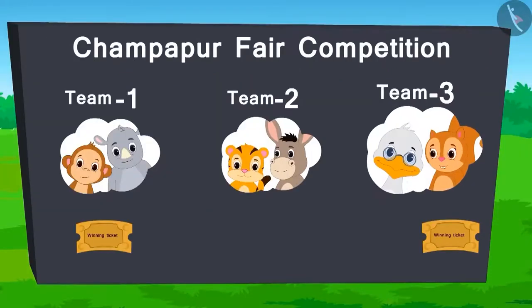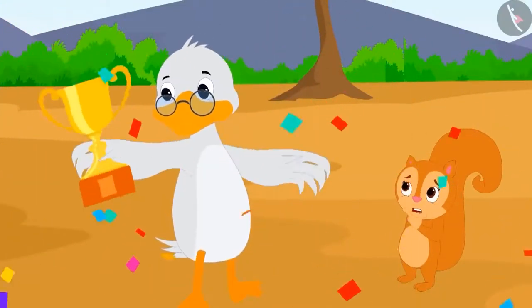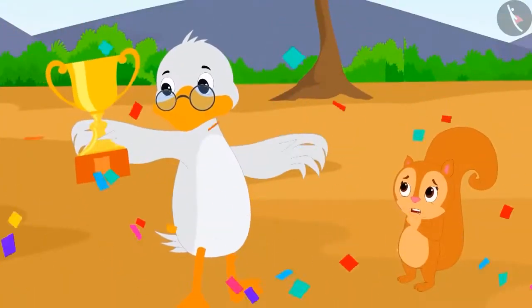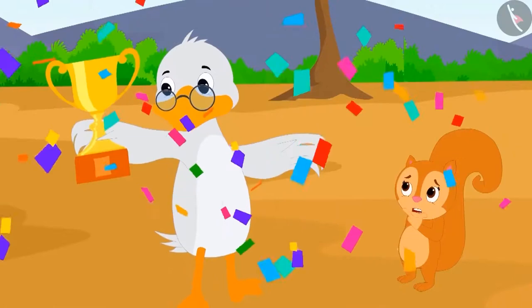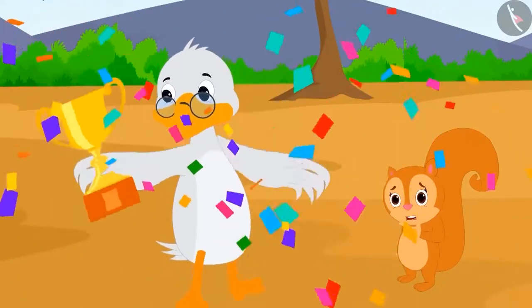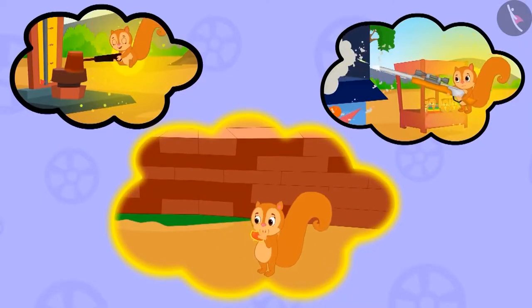With that, team 3 wins the ticket for this round. In the end, team 3 wins the fair competition with two tickets. Badbole Badak uncle started dancing with joy, but Chanda was surprised — she doesn't remember anything. She is still wondering how she managed to do this all. Maybe she has forgotten everything because of the magical fruit?